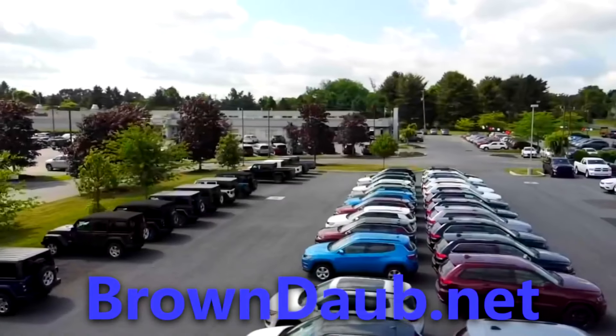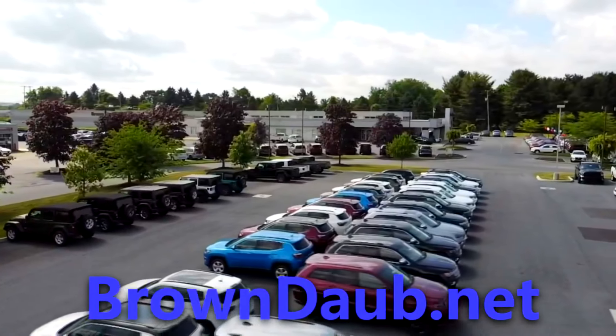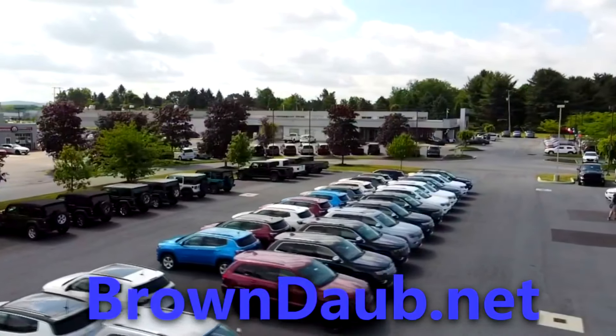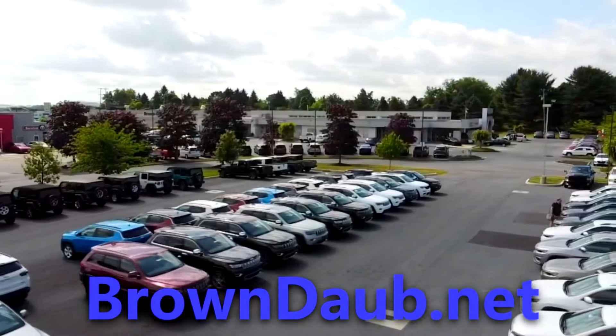Before we begin, I want to thank Brown Daub Chrysler Jeep Dodge and Ram for allowing me to review this truck. For all your Chrysler Jeep Dodge or Ram needs, you can visit Brown Daub right off of Route 33 in Easton, Pennsylvania, or at their website, BrownDaub.net.